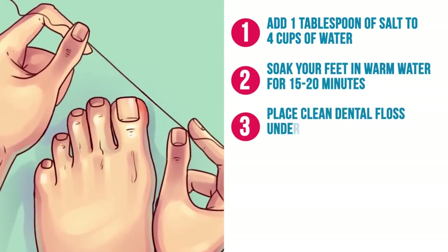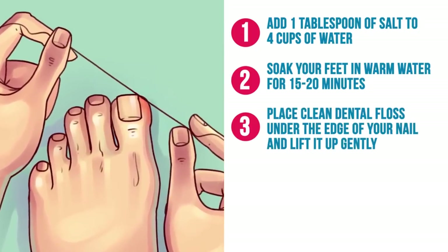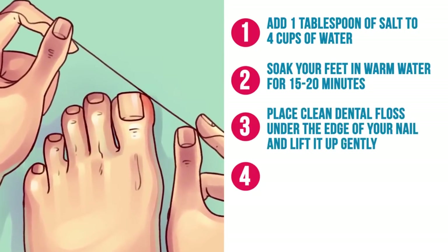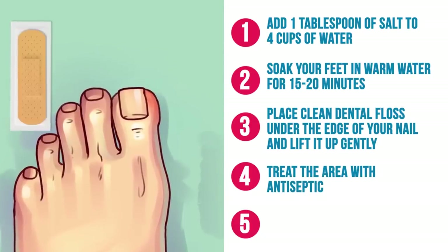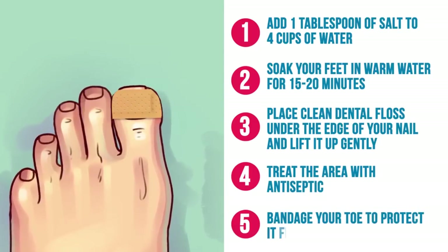Step three: place clean dental floss under the edge of your nail and lift it up gently. Step four: treat the area with antiseptic. Step five: bandage your toe to protect it from getting infected.